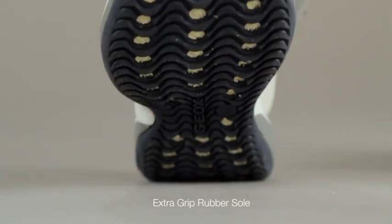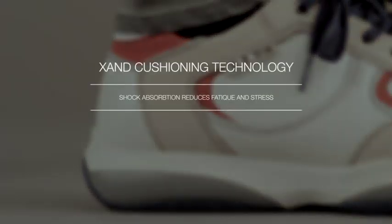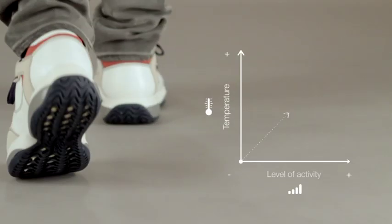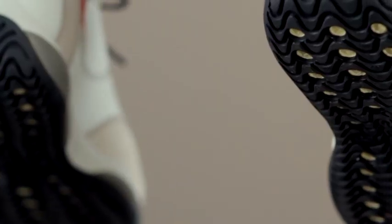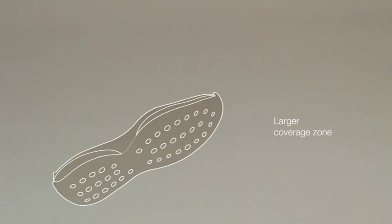A rubber outsole provides additional grip. Xand is designed to meet the higher breathability demands of an active lifestyle and features the net breathing system patent. Larger holes allow for a greater amount of moisture to escape. The holes are placed over a larger area, further increasing the transpiration capacity of the shoe.